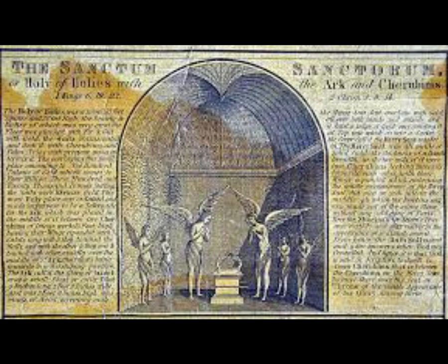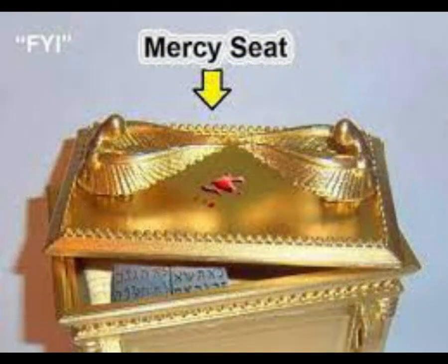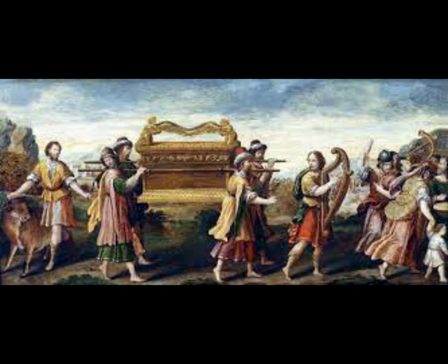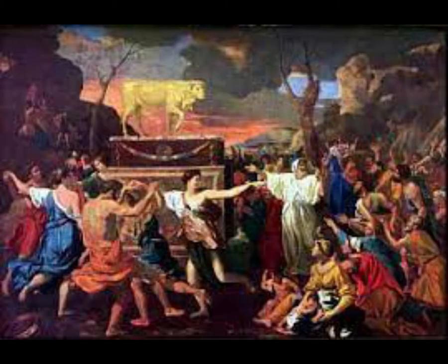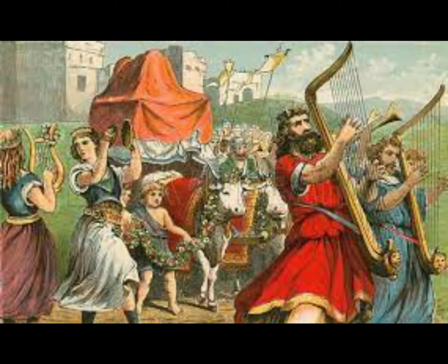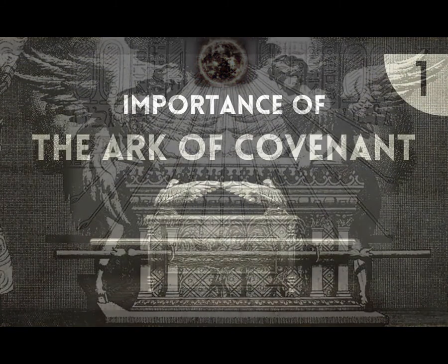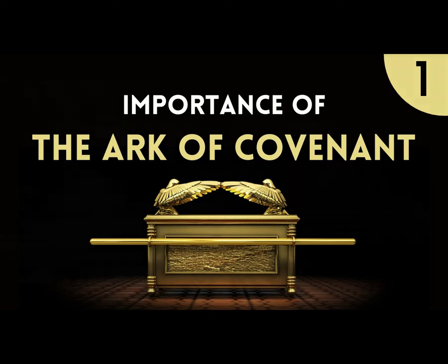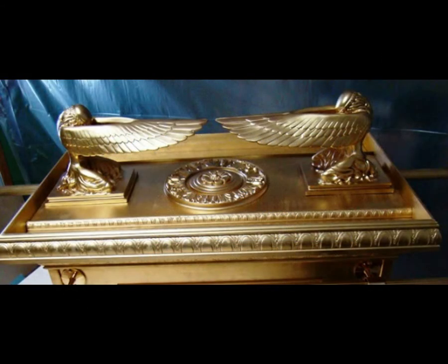As the Israelites continued on their journey, the ark became instrumental again in Joshua 6. The people were up against Jericho's wall, where no one came in and no one came out. The Lord told Joshua to have armed men march around the wall for six days; priests in the procession blew trumpets, followed by the Ark of the Covenant. On the seventh day, the marching army was instructed to give a loud shout, and the walls of Jericho came tumbling down. The chapter ends with verse 27: 'So the Lord was with Joshua and his fame spread throughout the land.' God's presence and power, seen in the ark marching with the army, caused the walls of Jericho to collapse.